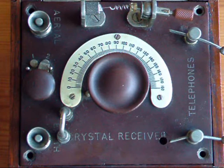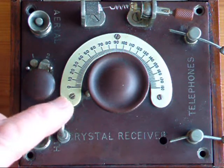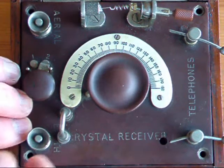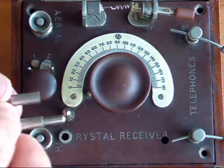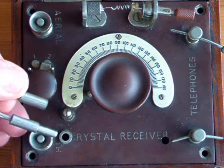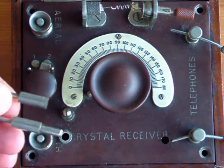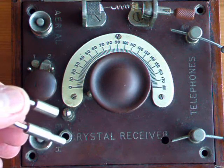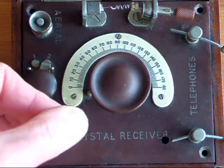This crystal set is a little unusual in as much as it's been modified. This link has been fitted by the original owner. The link unplugs, and it would have allowed the original owner to have plugged in a larger coil so that the crystal set could receive long wave frequencies.